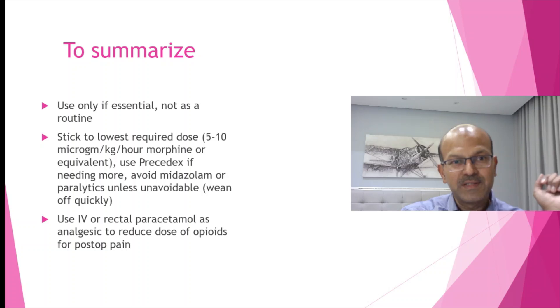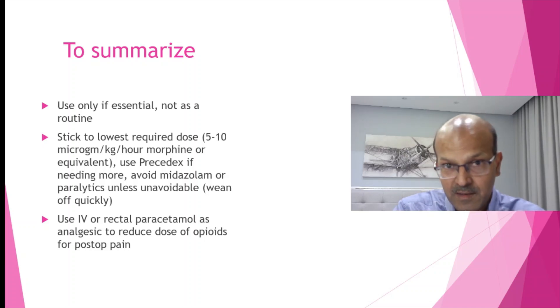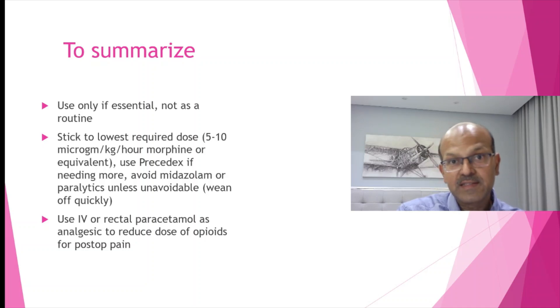To summarize: only use sedation if essential and not as a routine. Stick to the lowest required dose — 5 to 10 micrograms per kilogram per hour of morphine or its equivalent — and use Precedex if needing more. Avoid midazolam or paralytics unless unavoidable and wean them off quickly. Use IV or rectal paracetamol as an analgesic to reduce the dose of opioids for post-operative pain. Please share this video and encourage your team to review and reconsider practice if doing something different.